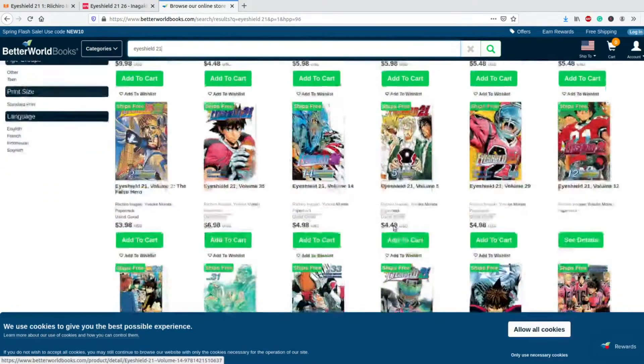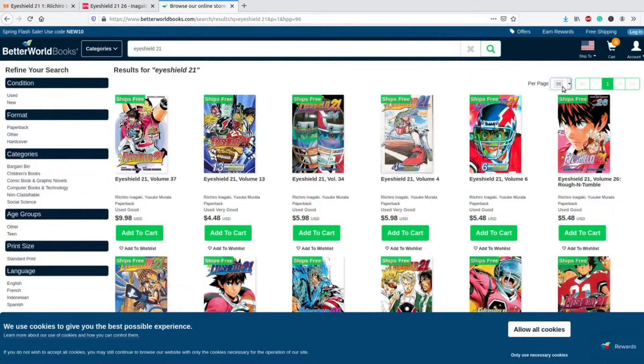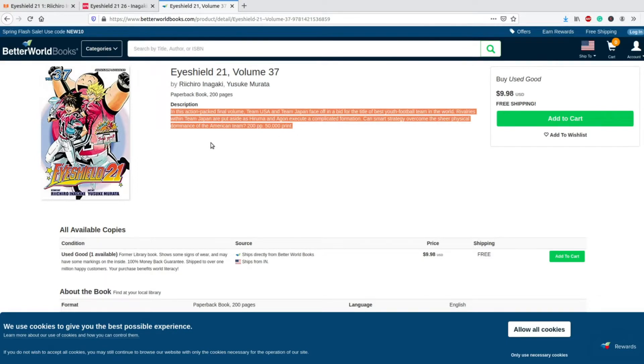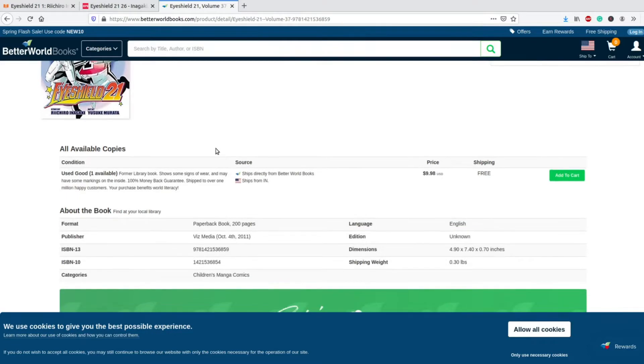Originally this does have 12 volumes per page — I wish they'd boost that to 96 — but you can't complain about everything. Let's click on volume 37, the most expensive because it is the final volume. This is great because it gives you a nice volume summary. I wish they had a series one too, but these are the small nitpicks you see once you've been doing this for 25 minutes.